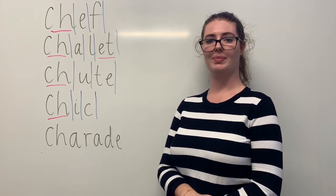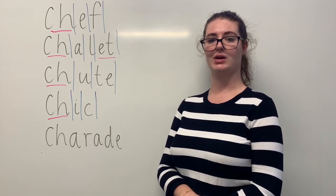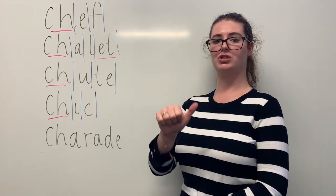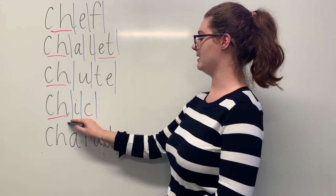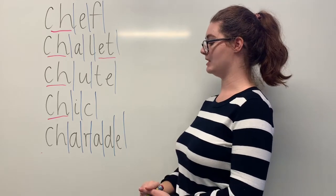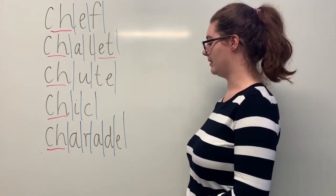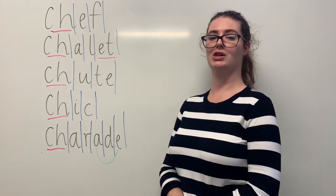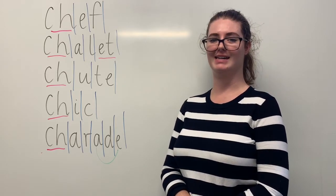And our final red word is charade. Say charade. When playing a game of charades, you need to act out a charade where you act out something and not speak. The sounds in charade are SH-R-A-D. The letters in charade are C-H-A-R-A-D-E. The part we need to remember is the CH digraph making the SH sound, but also the A-E split digraph. Can you teach it to me? Charade. C-H-A-R-A-D-E.